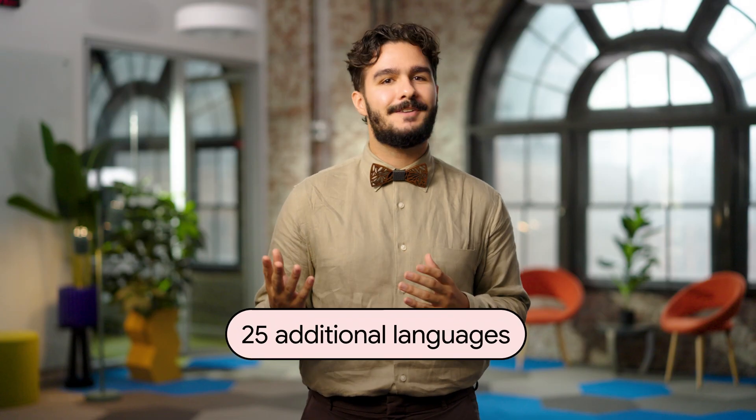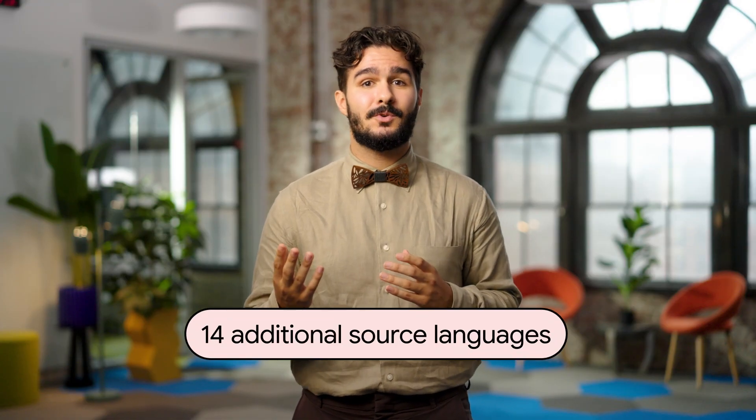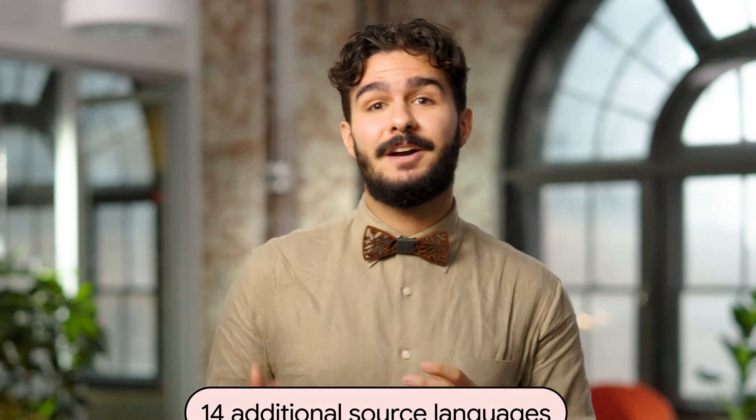Speaking of captions, at YouTube, auto-generated captions are now available for 25 additional languages, including Bosque, Cantonese, and Zulu. That means 67 languages in total are now supported by automatic captioning, and all of these captions will now be punctuated. And great news for users who find dubbing helpful — auto-dubbing now supports 14 additional source languages for dubbing into English. Check out the link in the video description for more details.